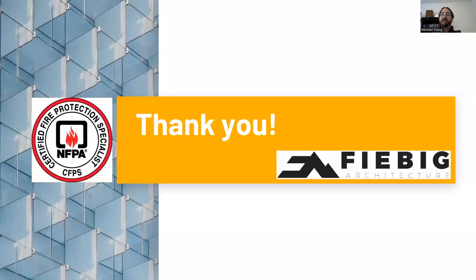That's it for this lesson. I hope our quick study of fire resistant joint systems has been helpful for you. Please check out some of the other videos on our channel — we try to upload these periodically to provide technical knowledge and feedback to the design and construction industry. Thank you very much. My name is Michael Fiebig with Fiebig Architecture, and I hope you have a great day.